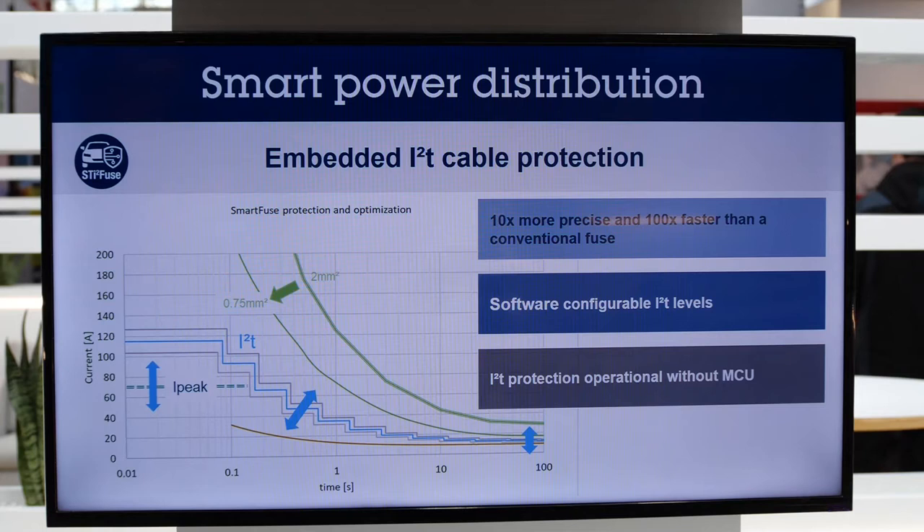A smart power distribution system provides lots of flexibility, and its digital monitoring functions provide the vehicle's brain with all necessary information about temperature, amperage, voltage, or temperature estimation of the lines. With such a device, and thanks to the high level of programmability and digital monitoring, car makers can use the same board for many different cars. They just need to program it by software according to the desired car options, and this saves a lot of engineering cost and effort.